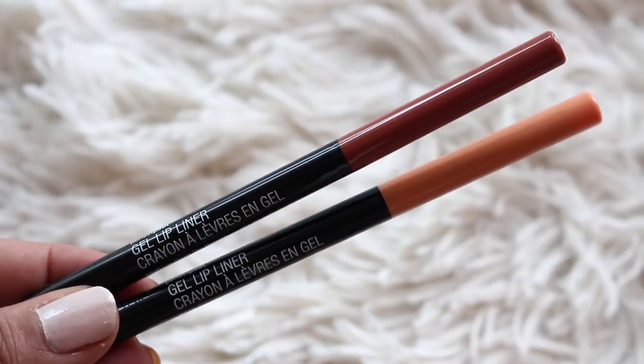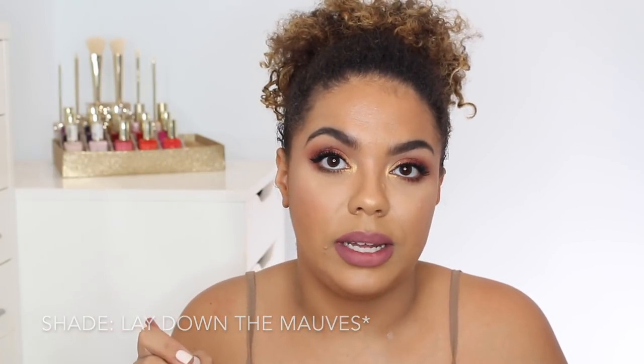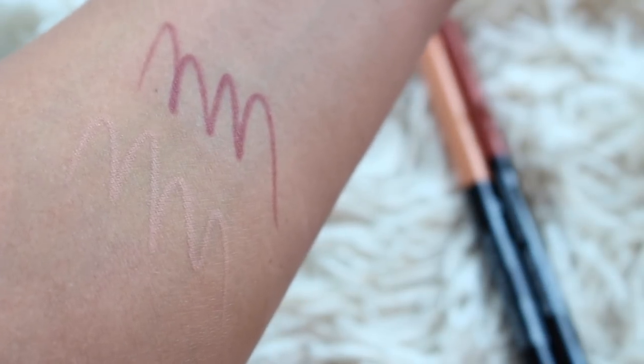I've talked about the Gel Pout lip liners before — basically they're a great lip liner if you can spot them. These retail for around $3.99 and there are six new shades, bringing the total to twelve. I have two here — one is exactly the kind of shade I look for in a lip liner. The other is Sand Nudes, which is far too light for me as a lip liner. I actually used it to highlight my brow bone today. It's super creamy, but it's just incredibly light.